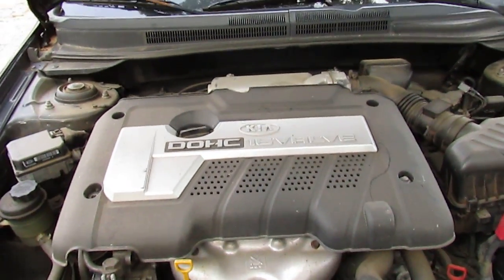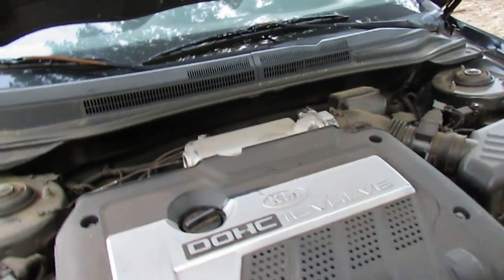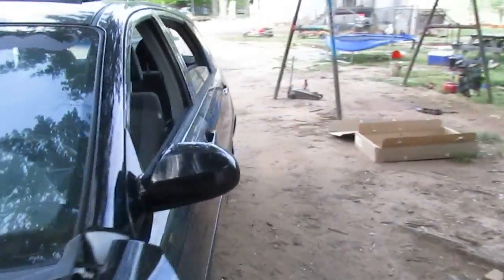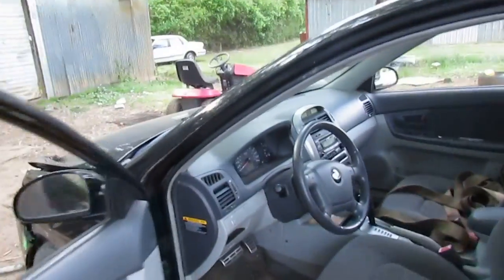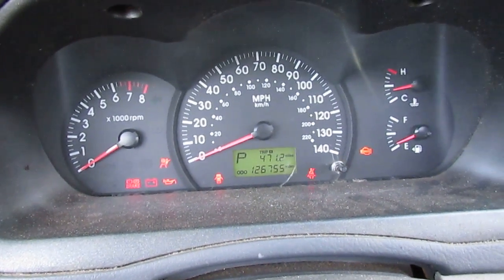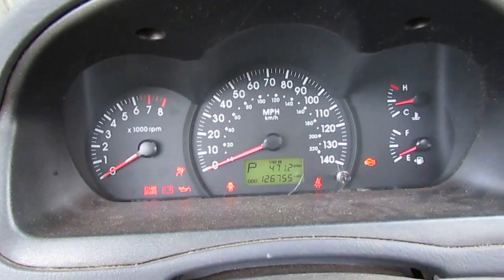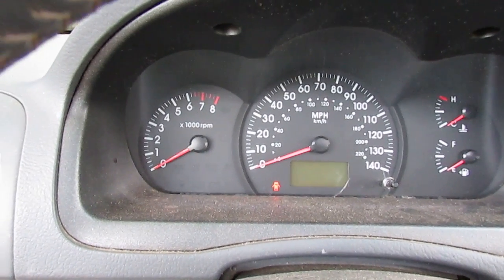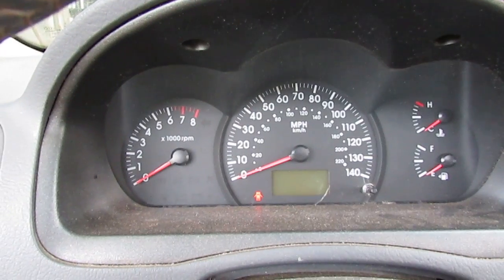Under the hood it has the infamous Kia dual overhead cam four-cylinder. The first thing we were talking about when we got it home was doing a timing belt and a tune-up. But look at this — a Gates Racing timing belt was installed at 93,000 miles, and the next replacement is recommended at 195,000 miles. It was replaced on 7/20 of 2012. It's now 2016, and the current mileage? One hundred twenty-six thousand, seven hundred and fifty-five miles. That's it — not even close to needing a new belt.